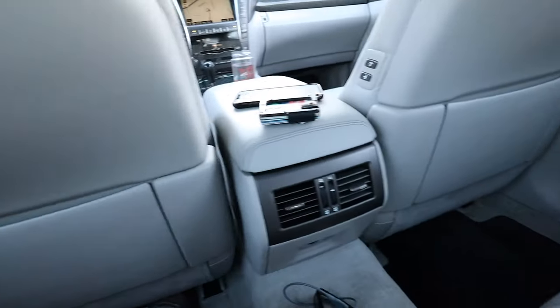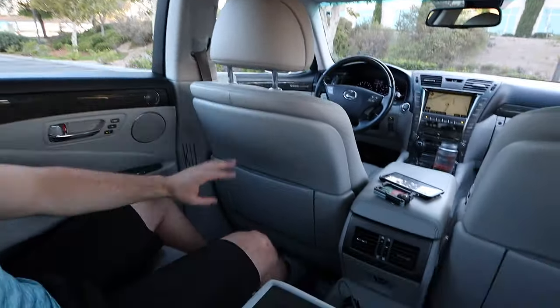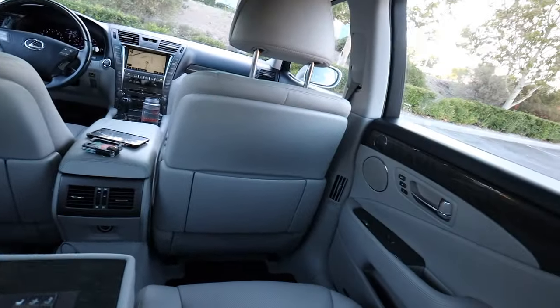You also have four rear seat vents to keep passengers cool, and in the back you have the sunshade, which can be controlled from both the front and back seat. As a real estate agent, I found myself using this back seat as a mobile office on many occasions. In between appointments it's a really nice place to pull out your laptop and send some quick emails. There's plenty of space between me and the front seat to get some work done.